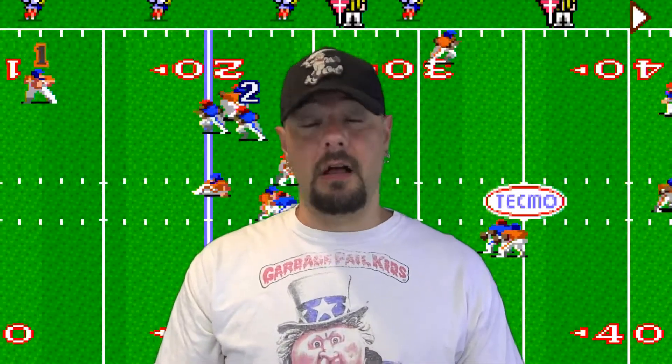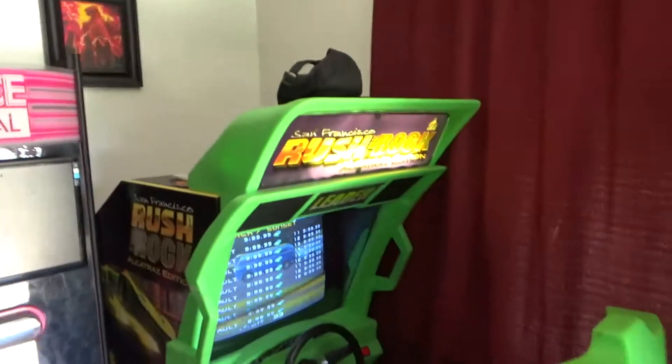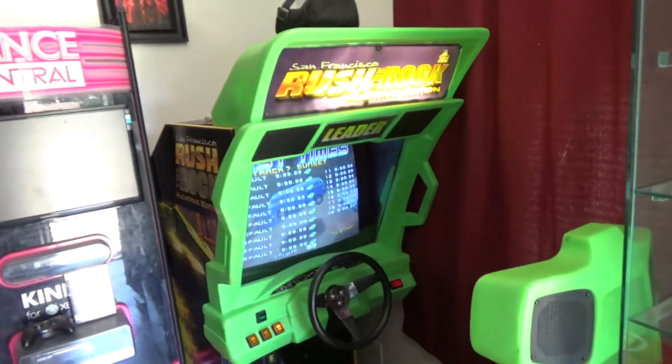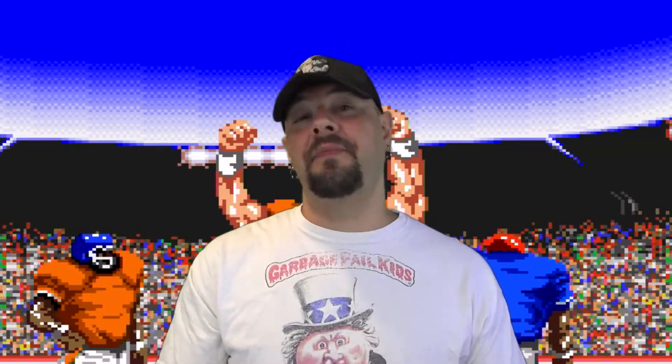These swap meets aren't all about just selling and buying — there are also contests. Broderick had an arcade in his house set to free play where people could race, and whoever got the best five times would win some prizes at the end of the day.